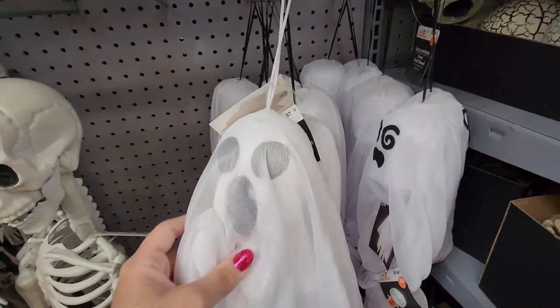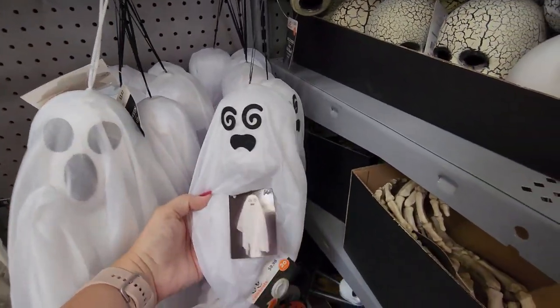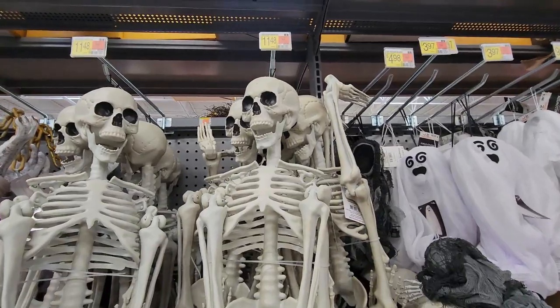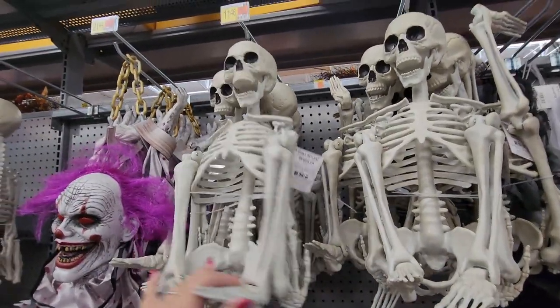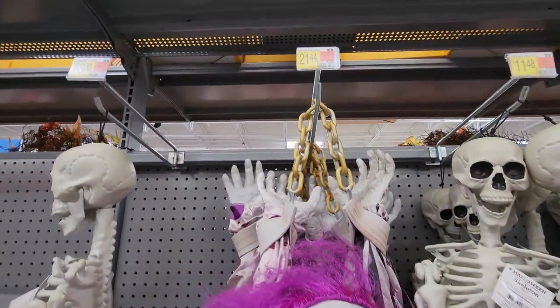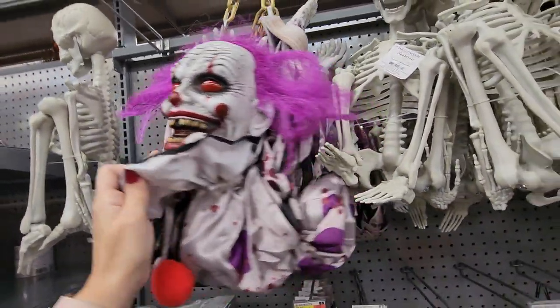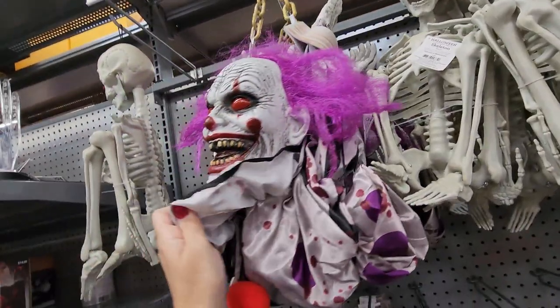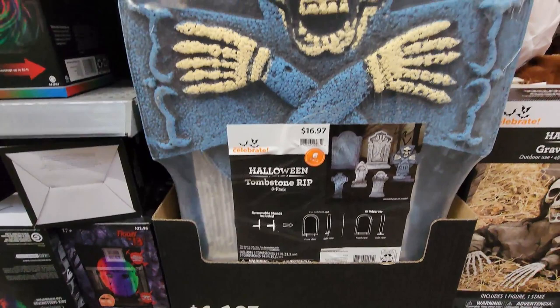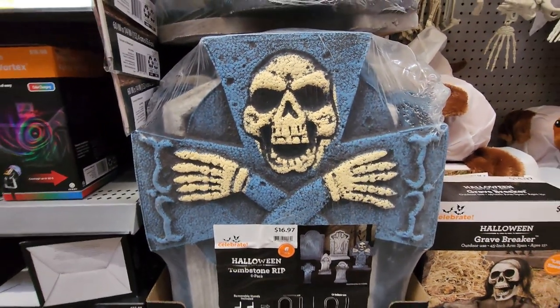Then there are more hanging ghosts — same crazy-eye ghost, $9.98 for the bigger ones. And there are big skeletons here for $11.48, I do believe. There's a clown for $21.44 — I do not like clowns. Do you like clowns? He's scary. There's also a tombstone for $16.97.